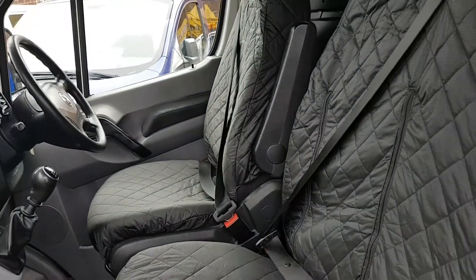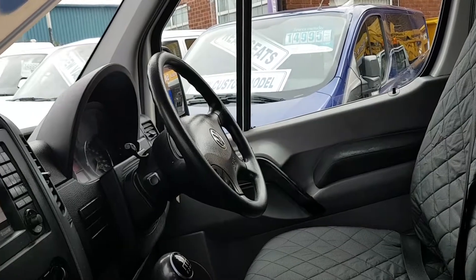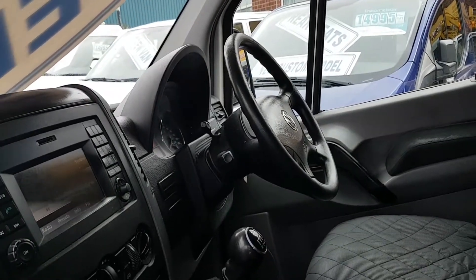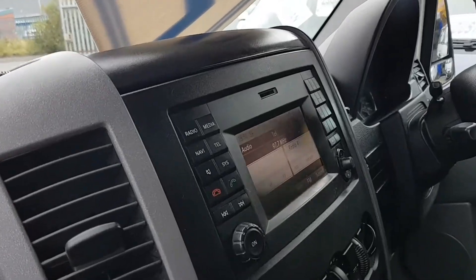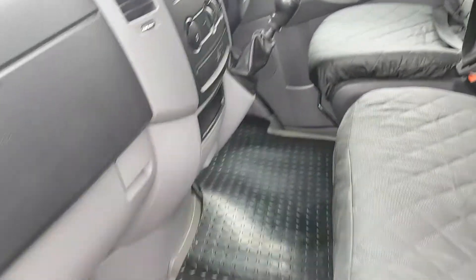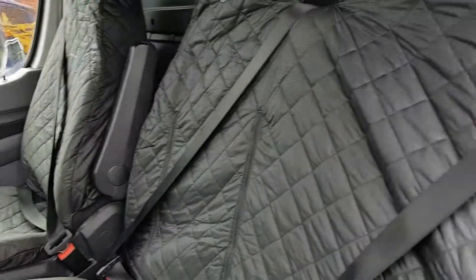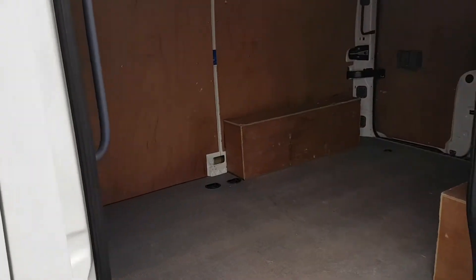It's got the cloth three-seater cab with the driver's armrest seat, multi-function steering wheel, Bluetooth and cruise control, plus the big stereo with a pre-wired navigation system. It's got over-mats fitted and upgraded seat covers fitted. It's rear ply-lined with a factory bulkhead.